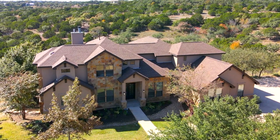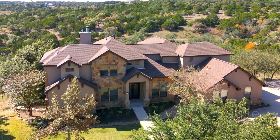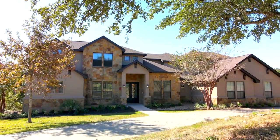Presenting 20501 Augur Lane, a spectacular five bedroom, four and a half bath home with three car garage, pool, and majestic views on over two acres in Spicewood, Texas.